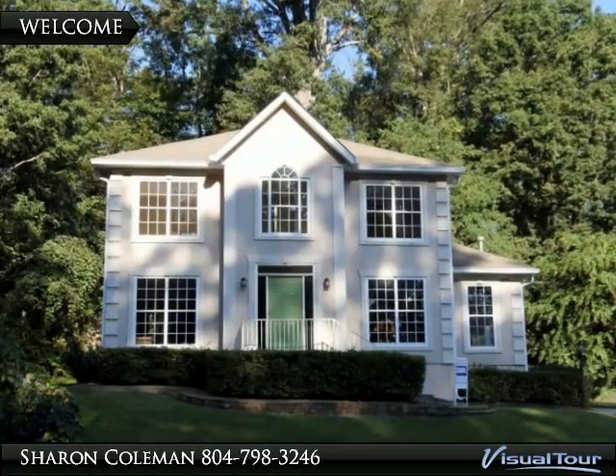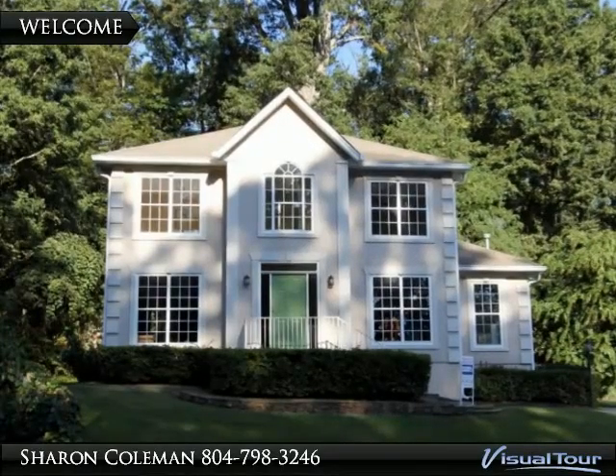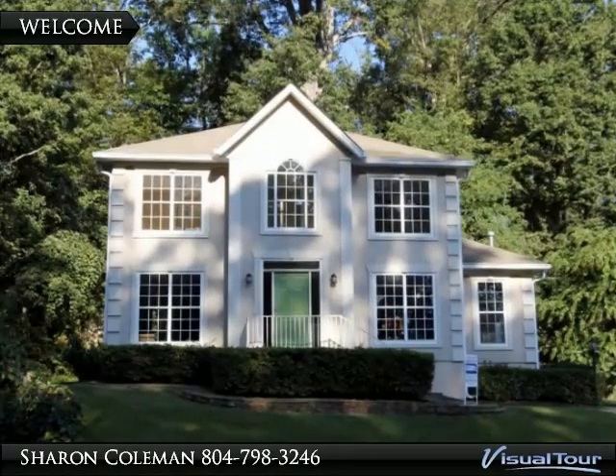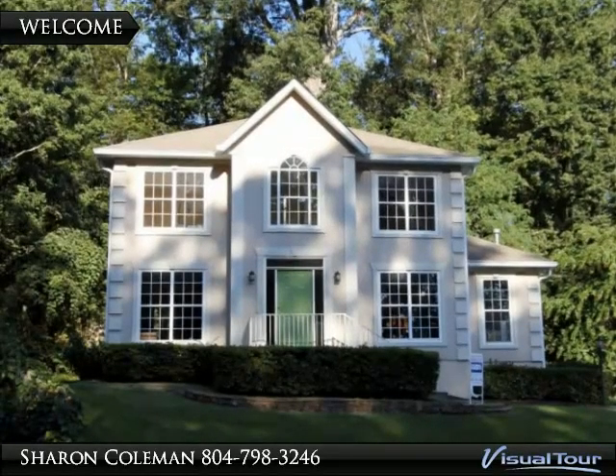wood cabinets and great counter space with a large eat-in area. Adjacent is a good-sized laundry room with tons of storage.